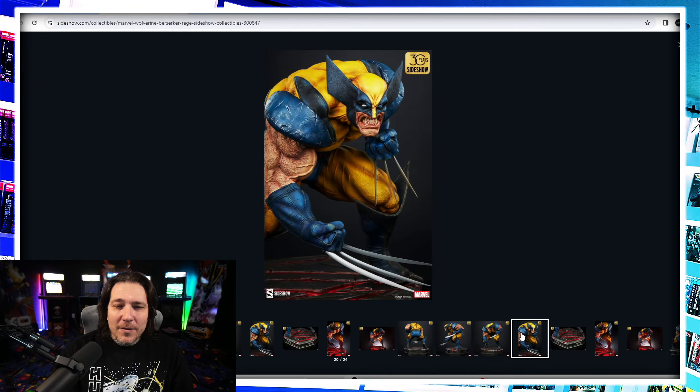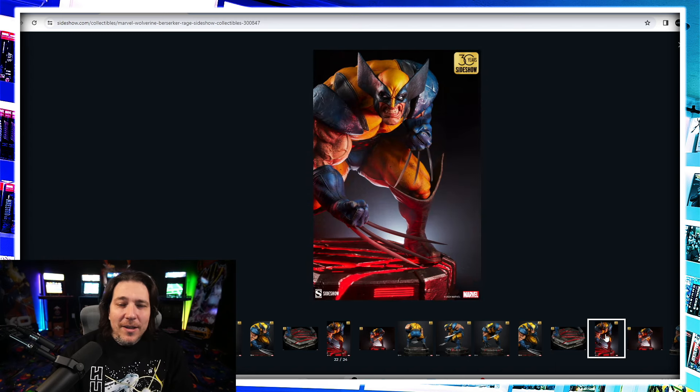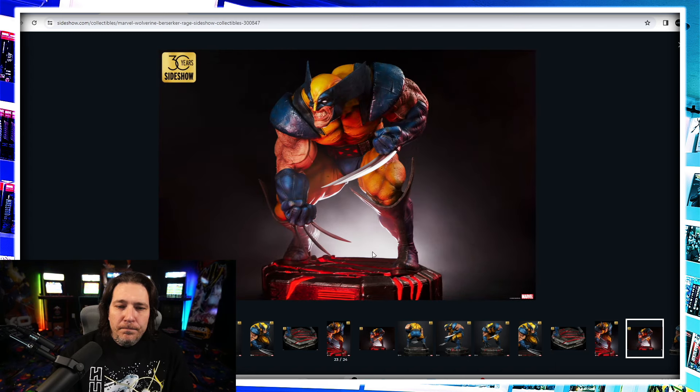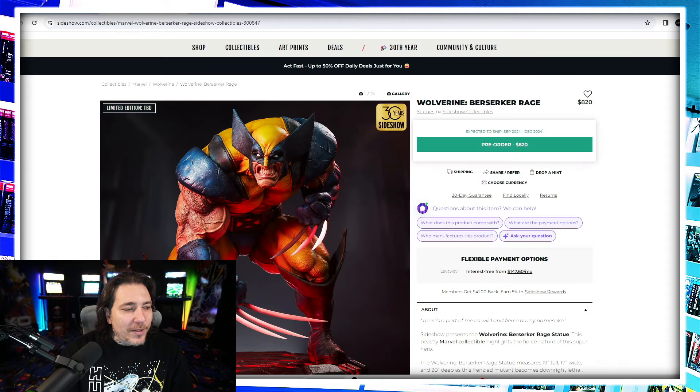Super surprised — pleasantly surprised with all of the surprises that Sideshow has been giving us this year. All right, guys — looks to be a one-third scale Wolverine Berserker Rage from Sideshow. What do you guys think? Let me know in the comments down below. As always, I appreciate you watching — stay minty fresh, peace.